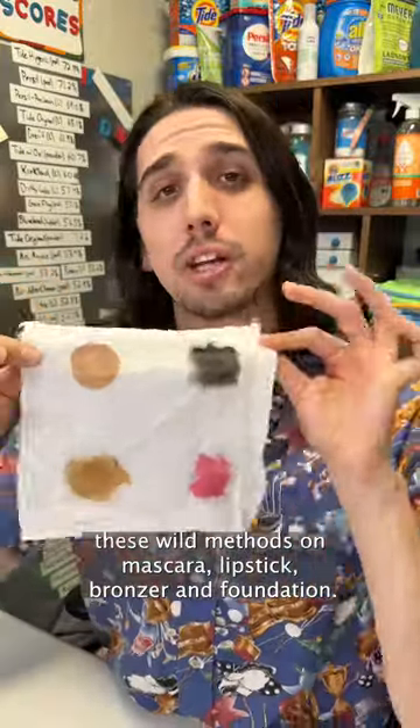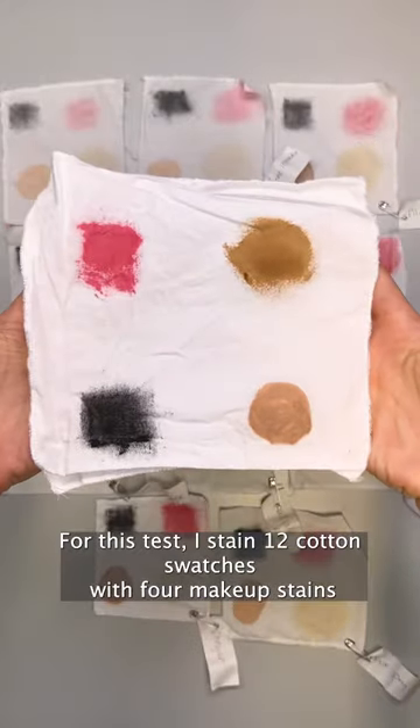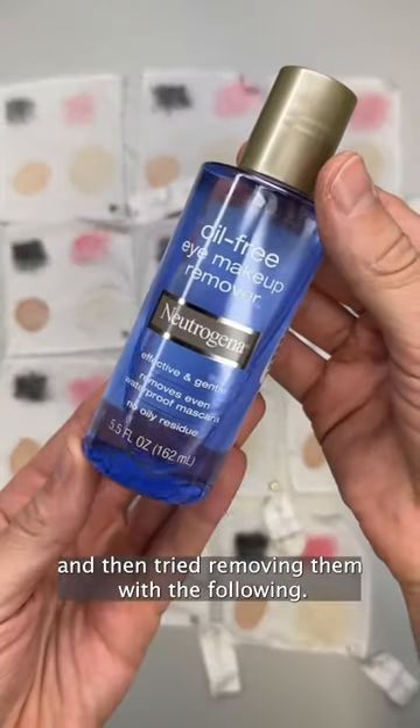But stick around if you want to see how I tested these wild methods on mascara, lipstick, bronzer, and foundation. For this test, I stained 12 cotton swatches with 4 makeup stains and then tried removing them with the following.